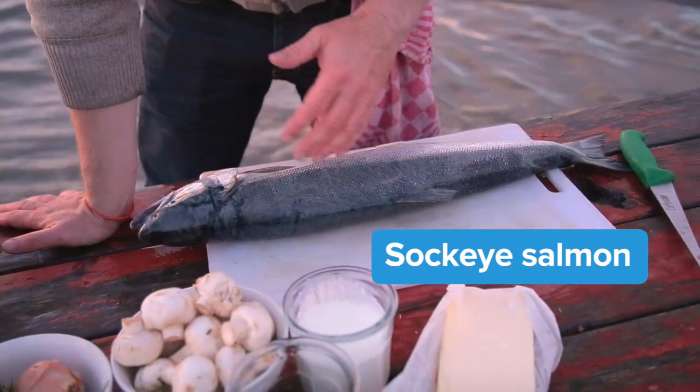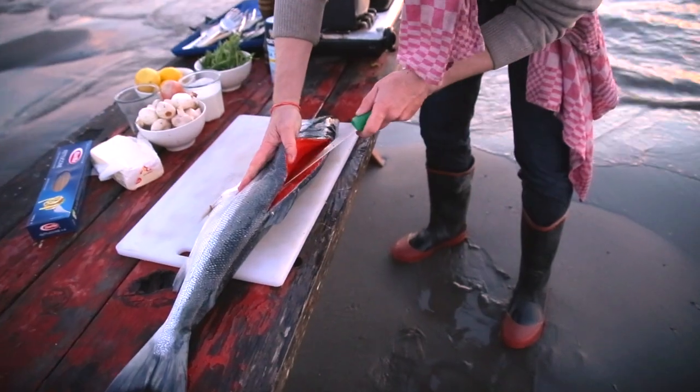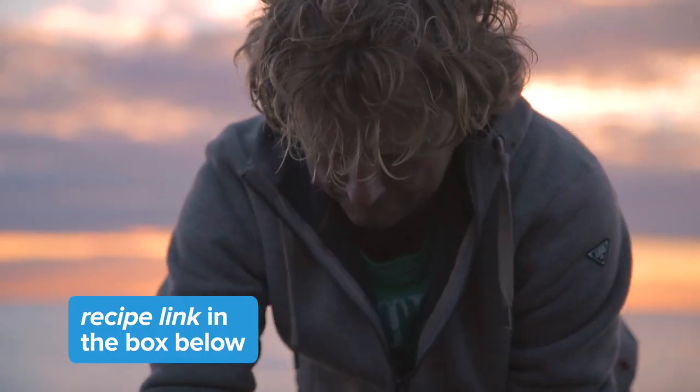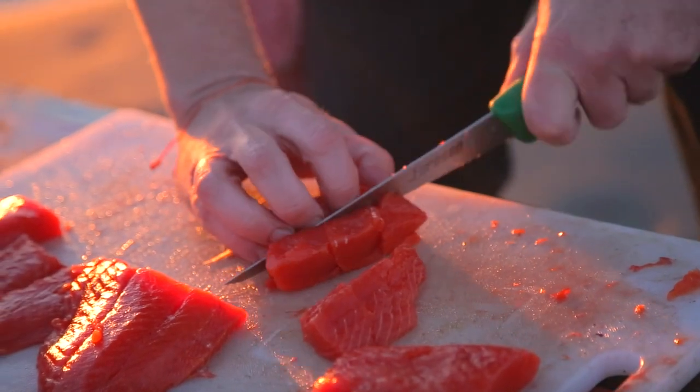You will need, for two persons, 300 to 350 grams of salmon fillet. I'm going to fillet it myself, but ask your fishmonger or store for a good piece, or buy it at the supermarket. I'm going to cut my fillet into square cubes of around two centimeters.